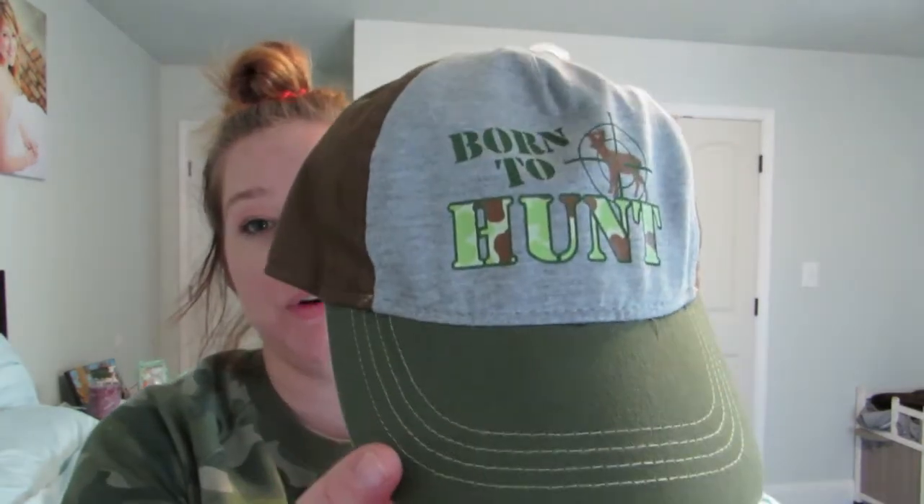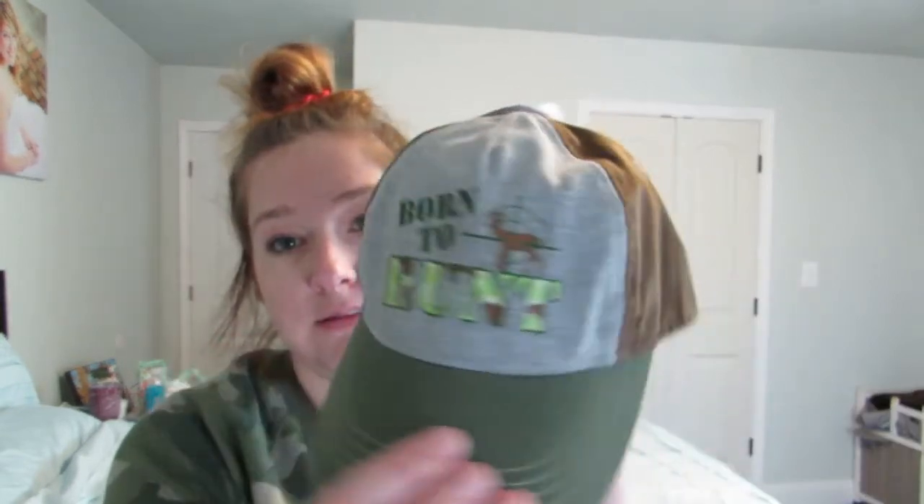Next, this we got from Bass Pro. My husband is a big hat wearer, so we got Weston a little hat that says "Born to Hunt." He has like a little John Deere hat, so we got him this cute little one that's a little bit more wearable. It says Born to Hunt. It was from Bass Pro and it was $12.99. I'll try to link it for you guys.